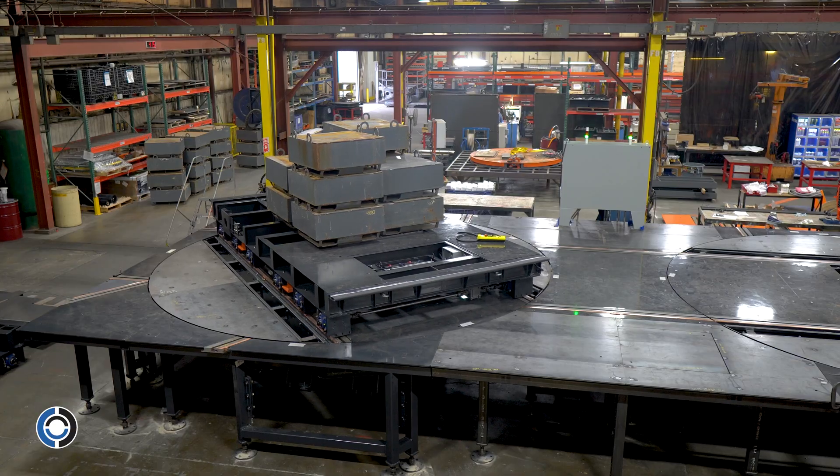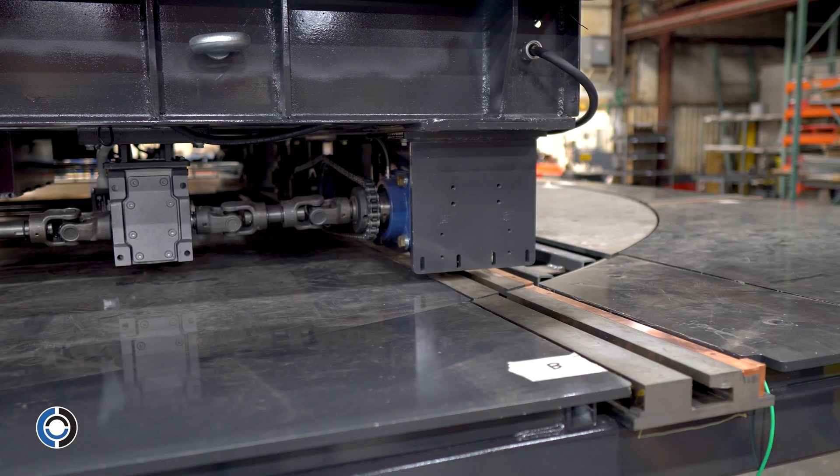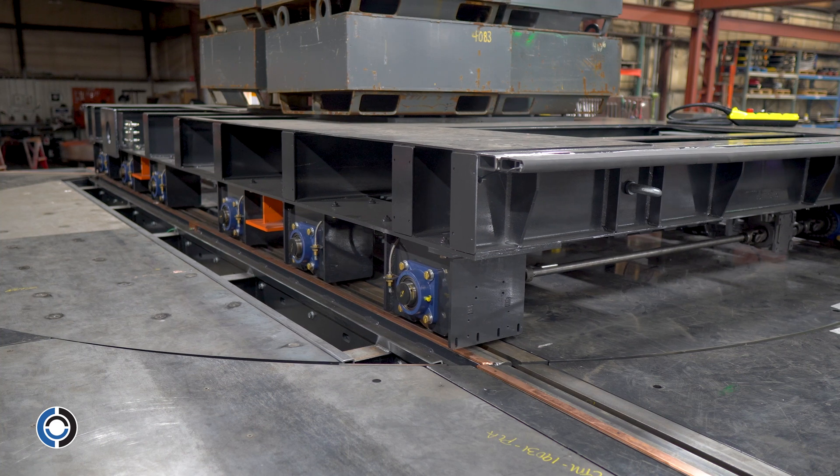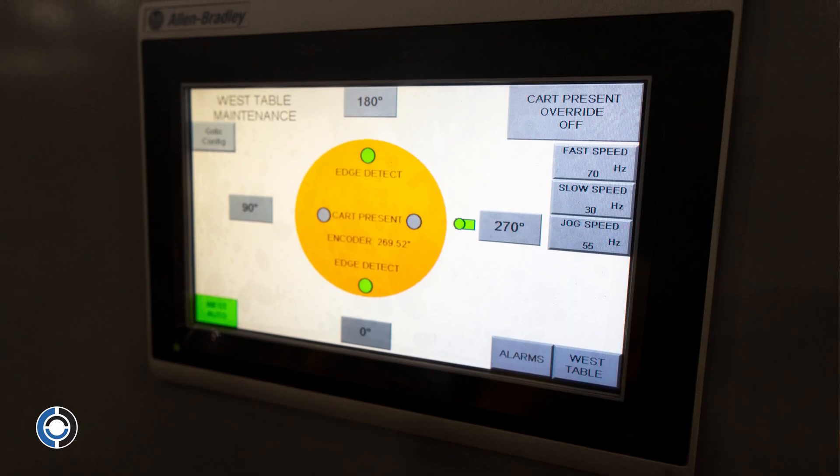A sensor and flags in the turntable precisely slow and stop the turntables at multiple programmable stopping positions, while the rotary encoder records the turntable position when the table is running and relays that information to the operator.